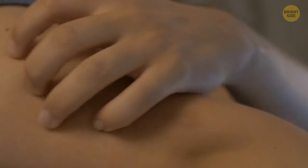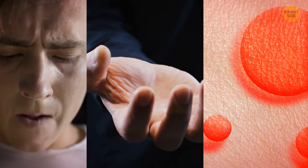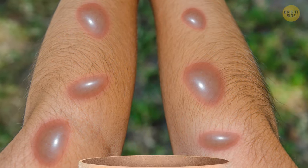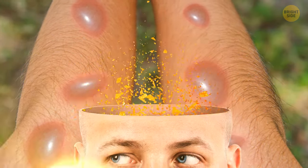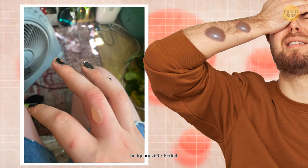One day, the hand of Ross McPherson, a teenager from Scotland, suddenly turned red and started hurting badly. Soon, a painful blister appeared — the size of an orange. This made it hard for Ross to even dress himself. The discomfort was unbearable, and he needed doctor's help to get rid of this nightmare.